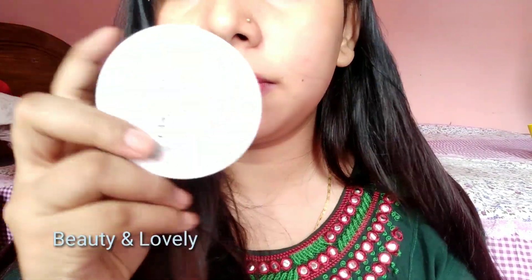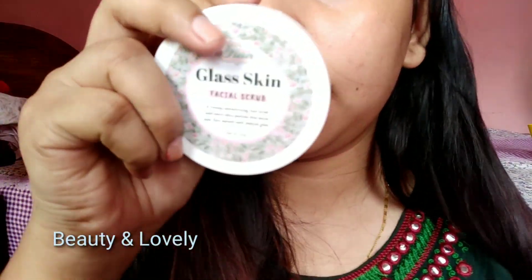I'm going to show you the review of the glasses skin set. I've already shared the review 3-4 days before.